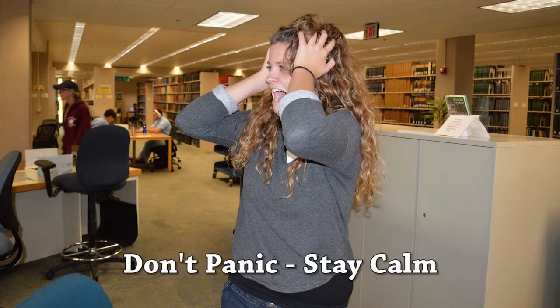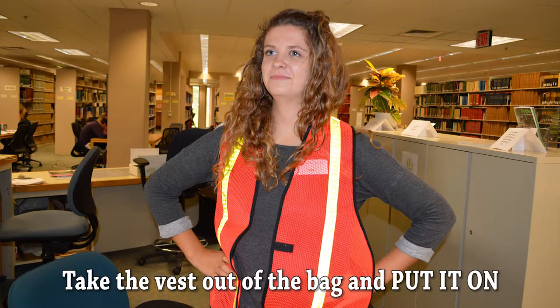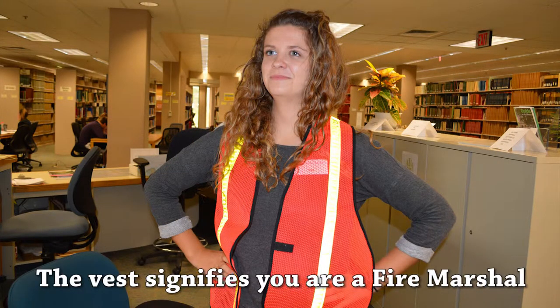At the sound of the building evacuation alarm, stay calm. Take the vest out of the bag and put it on. Your vest signifies that you are a Fire Marshal. This will help patrons recognize that you work in the area and have the authority to tell them to leave during an emergency. This will also allow other Fire Marshals and Coordinators to recognize you.